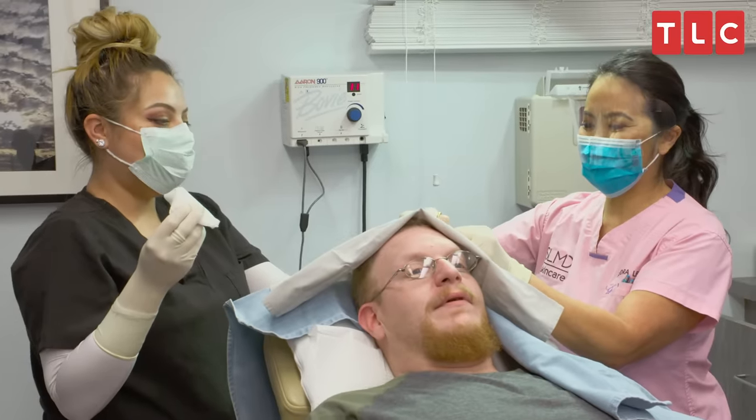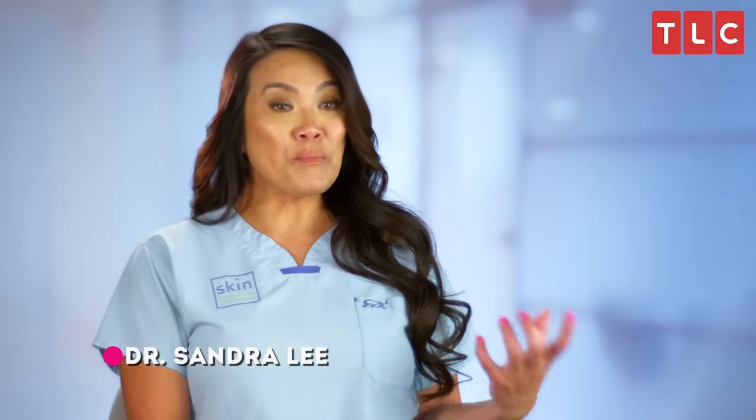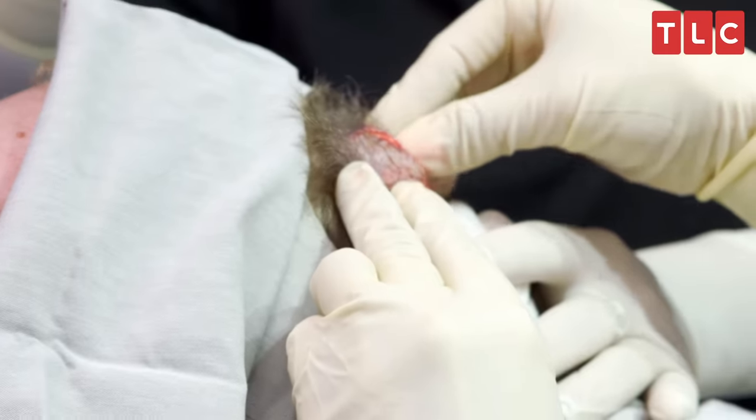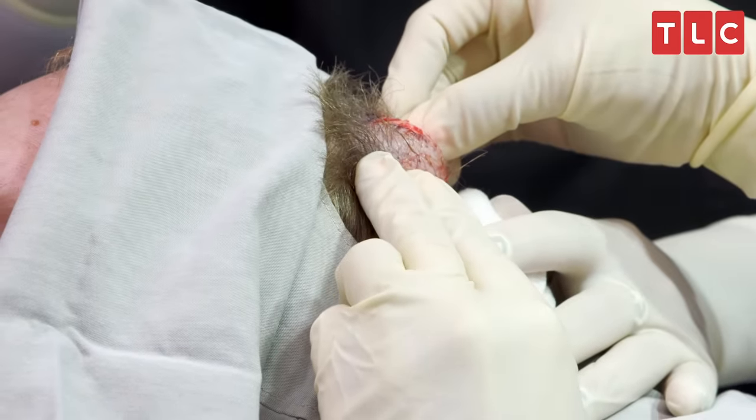Eric is here today. He has a bump on his scalp that I think is a pilar cyst. He does tell me that there has been trauma to the area, so that does make me wonder, maybe it's a lipoma. We're only going to figure this out once I start removing it.